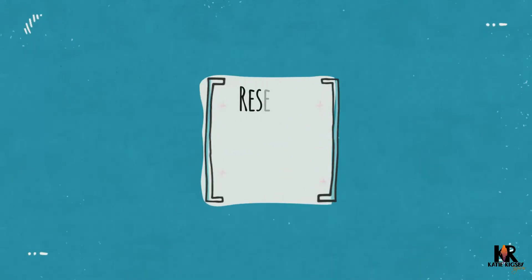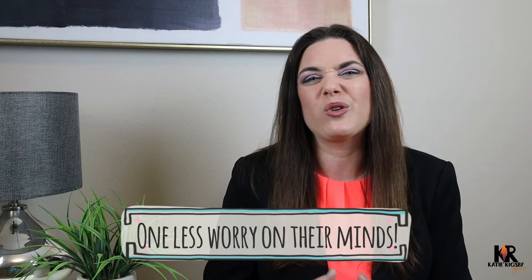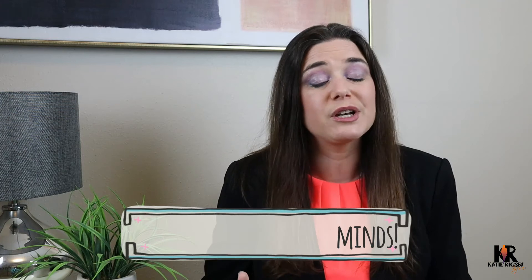Number four: reserve an assigned parking space for them on the day of their move. Even if your property doesn't do assigned parking, a move-in day parking space is a really great gesture for a new move-in. It allows them a spot for their moving vehicle that's convenient to the apartment and will make their move a lot easier — it's one less thing for them to get frustrated about when they arrive and there's nowhere to park.